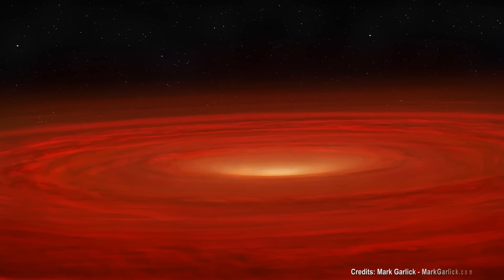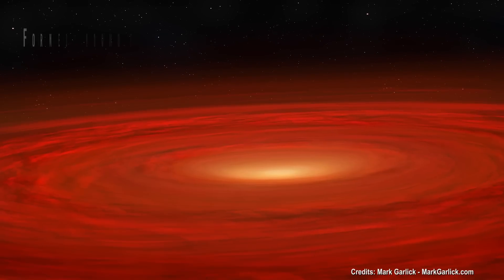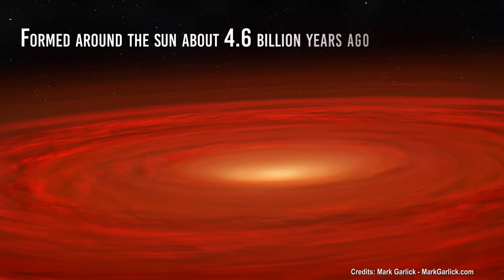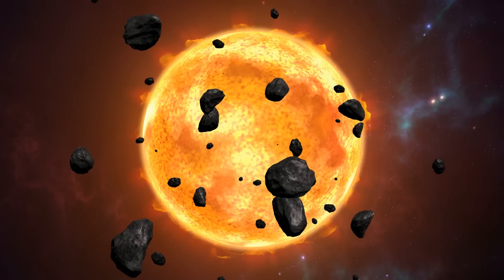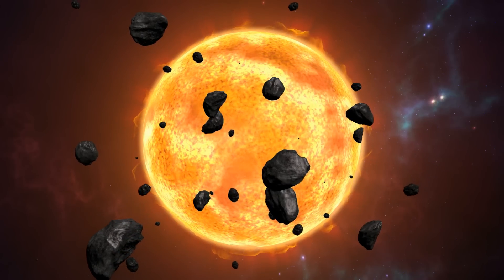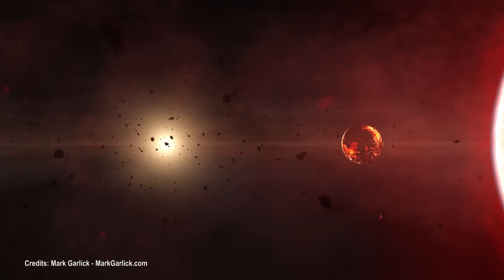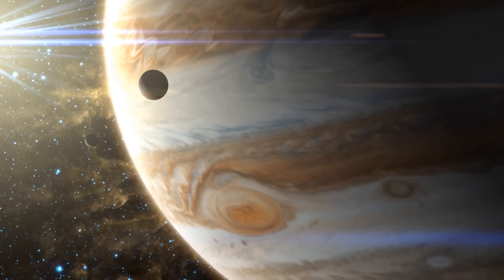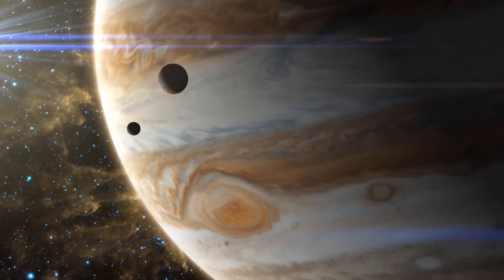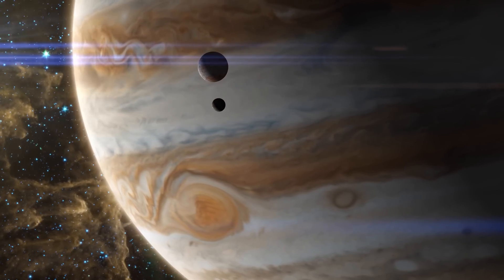As for origin, the Oort cloud is thought to be a remnant of the original protoplanetary disk, formed around the Sun about 4.6 billion years ago. The most widely accepted hypothesis is that objects in the Oort cloud initially coalesced much closer to the Sun as part of the same process that formed the planets and minor planets, but that gravitational interaction with young gas giants such as Jupiter then regulated them to the distances at which they are now.